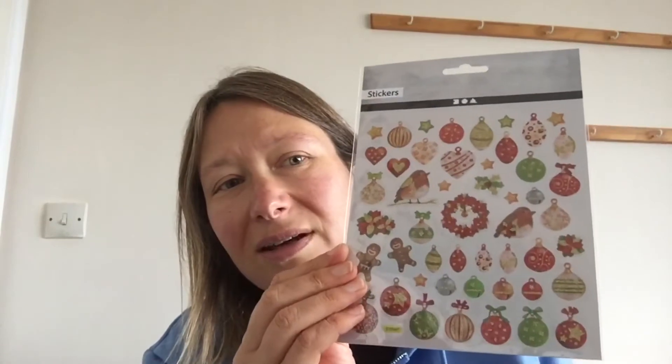Okay, we've got some Christmas stickers. These are really fun if you want to do any crafts or you want to decorate your food diaries or anything like that. I thought they were really cute.